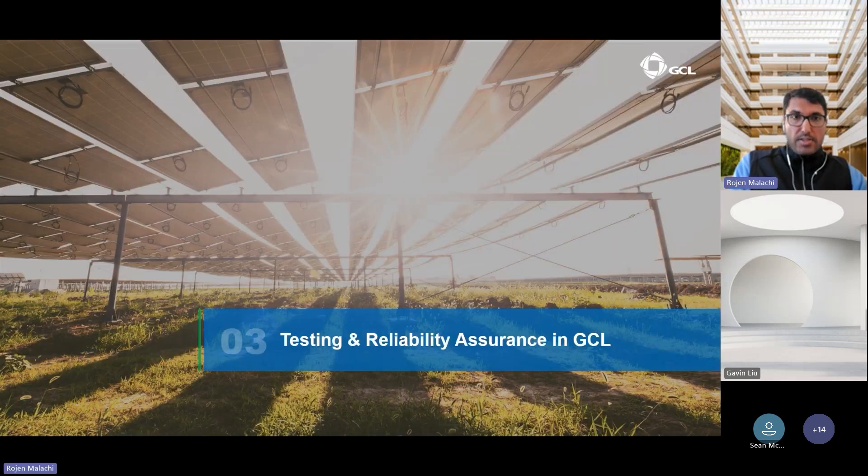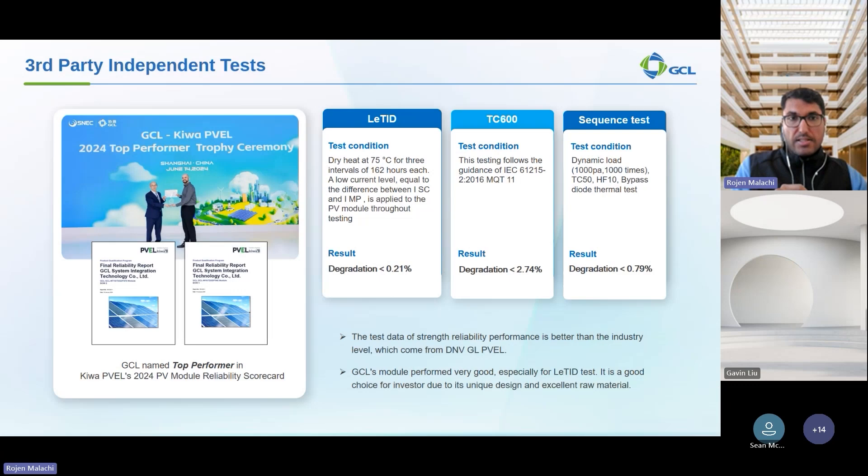In this section, I want to talk about how GCL ensures quality with third-party independent test institutes. GCL is proud to be named a top performer in Kiwa's PVEL 2024 PV module reliability scorecard. Independent third-party tests show our modules outperform industry standards, especially in critical LETID and thermal cycling (TC) tests. Results show a range of 0.2 to 2.74% for extended reliability testing — far below the IEC standard requirement of 5%. We are happy to share these reports on request with an NDA.